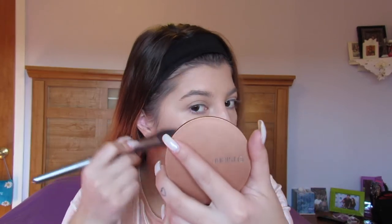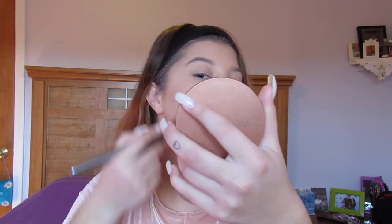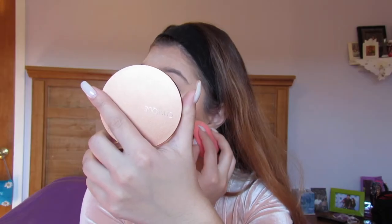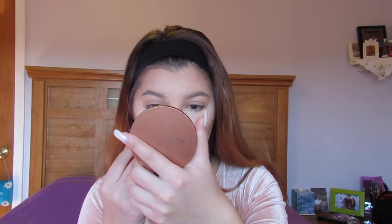Now we do our contouring with bronzer. I'm using Clinique in Sunkissed True Bronzer. I'm going to use this angled brush to apply some bronzer where I just did my contouring, and then use a really big fluffy brush to blend it out. I'm taking some Laura Mercier setting powder and using my Beauty Blender to bake under my eyes and on top of my forehead, because my forehead gets really oily, so we kind of have to compensate for that.